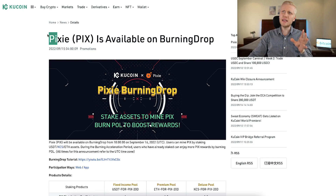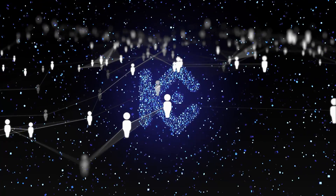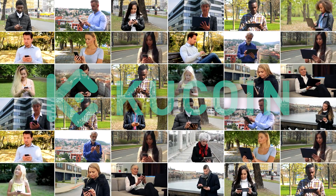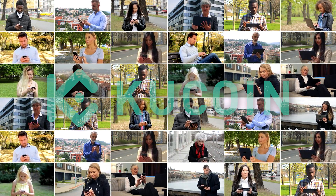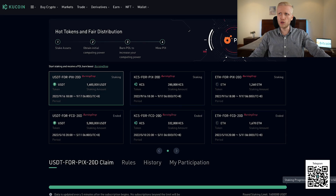You might be asking where does that free money come from — how can KuCoin pay you these tokens? I believe that the token creators give these tokens to KuCoin so KuCoin can distribute them to their users for marketing purposes, so these projects get more recognition. That's why they are willing to pay you rewards simply for staking your currencies.